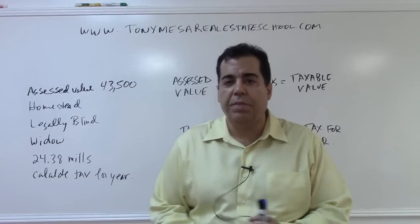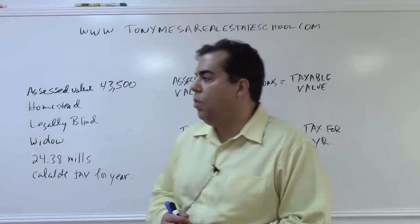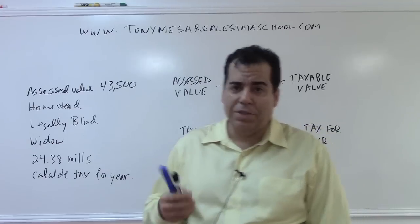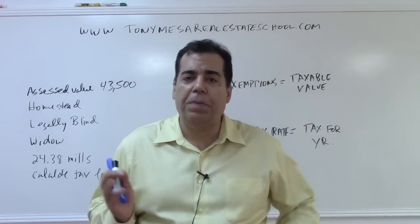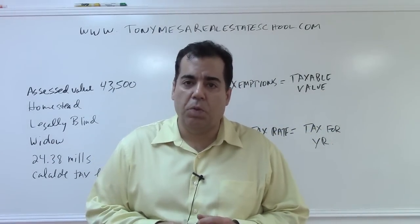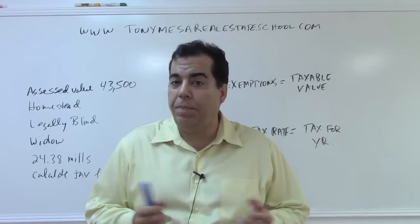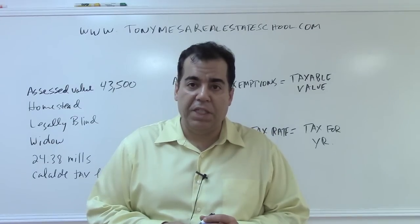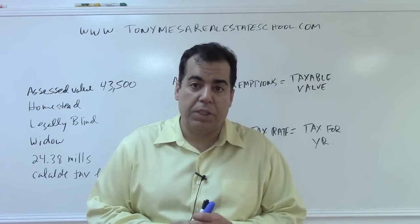Hello, I'm Tony Mesa with Tony Mesa Real Estate School. What we're going to be doing now is looking at property taxes. Property taxes are paid every year to the city, county, and school board on an ongoing basis, and you might have some math problems on the state exam that deal with property tax calculations.